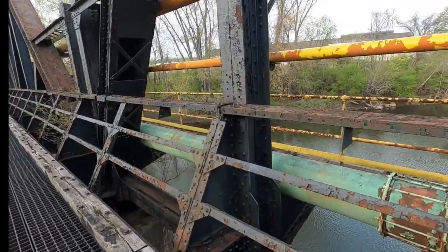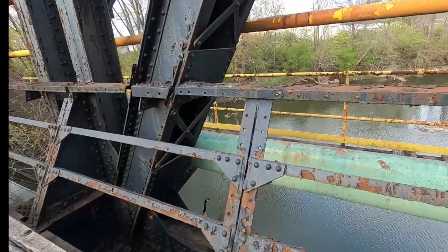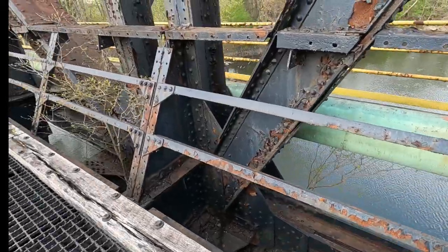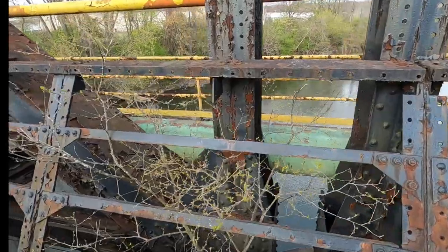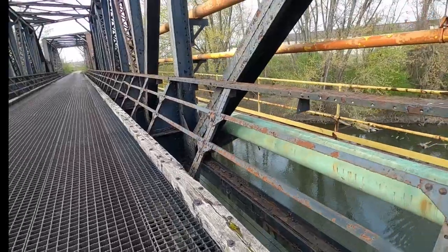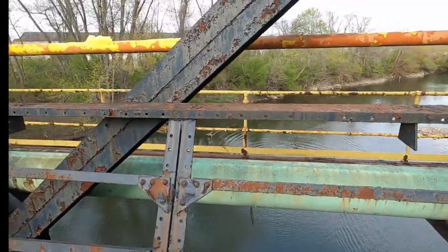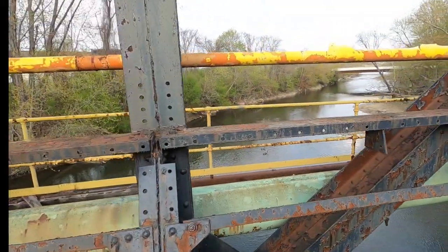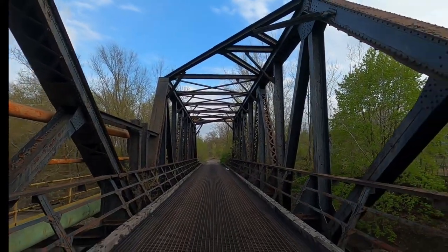Yeah, that'd be cool to walk over there but I'd probably end up falling through. Hey, look at that — everybody was hanging out there and I just scared them. I don't think too many human folk walk across this bridge. This crosses the Mahoning River — that's what you're looking at right there. There's the one section we just walked under.